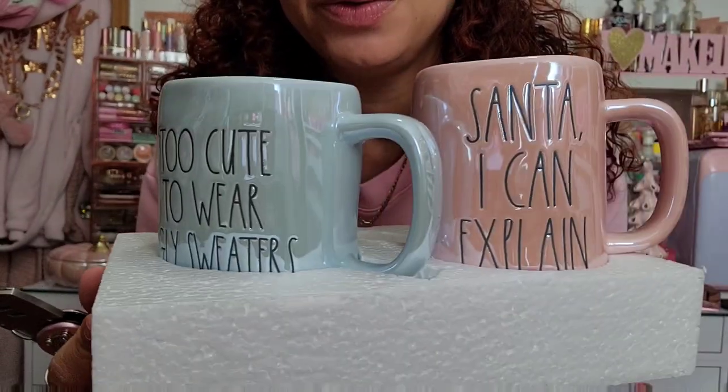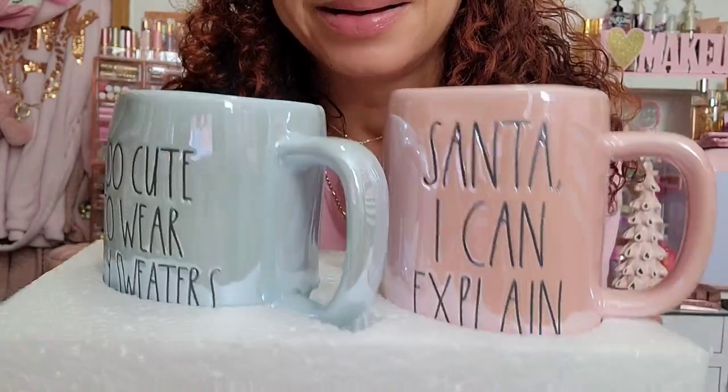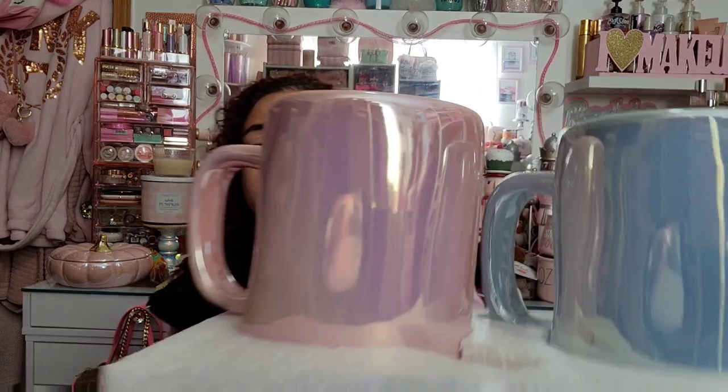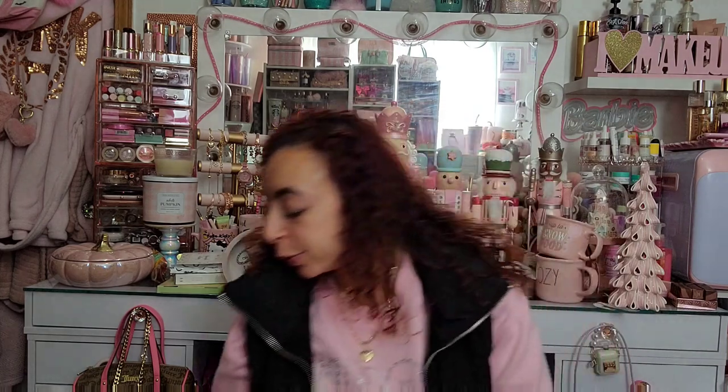I also ordered these Ray Dunn mugs online — they're in my colors and they say 'Santa, I Can Explain' and 'Too Cute to Wear Ugly Sweaters.' They're iridescent — gives me a princess Cinderella Christmas vibe. So beautiful! I think they were $12.99 or $14.99 — honestly somewhere around there.